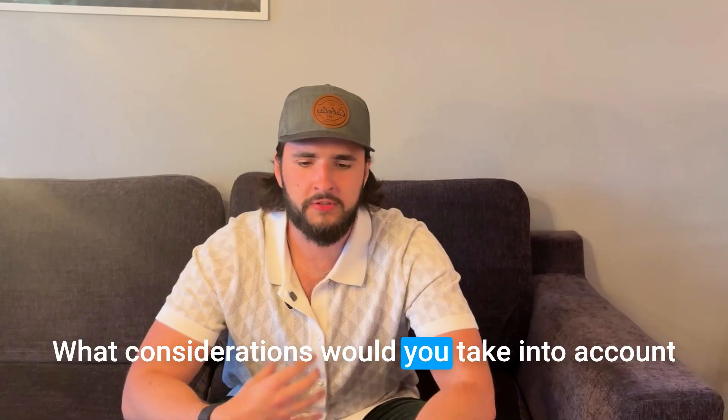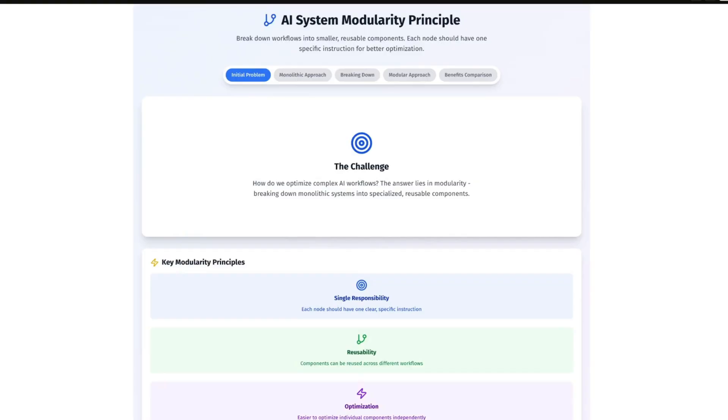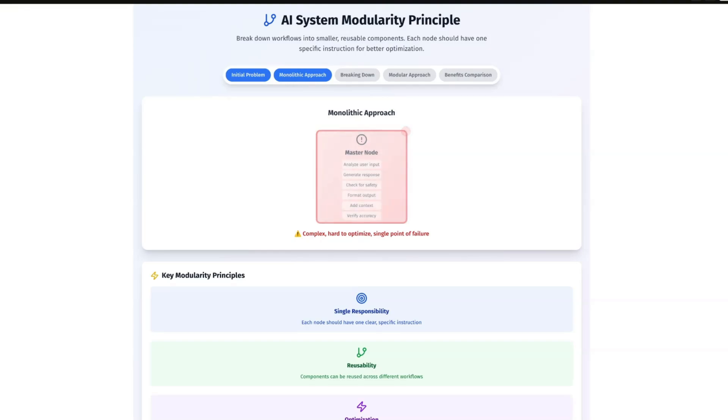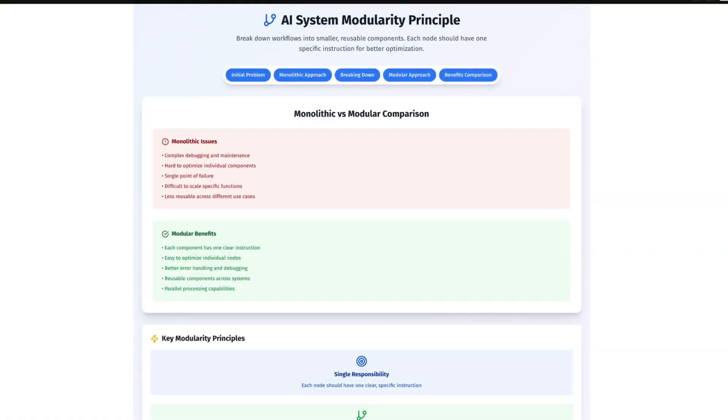How would you approach designing a scalable and reliable automation workflow? What considerations would you take into account for error handling, monitoring, and debugging? A very important principle in Gen AI is modularity — break down the workflow into smaller, reusable components. When trying to optimize a Gen AI system, one of the first things to look at is splitting an LLM call into multiple calls, because each node in a system should have one instruction. The more specific the instruction, the better. It's better to have multiple nodes doing different things than one master node doing everything. This makes the system easier to scale and debug.